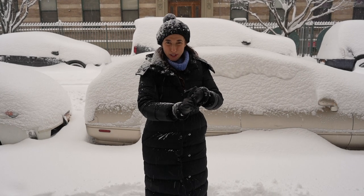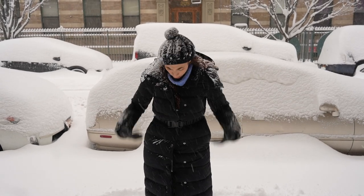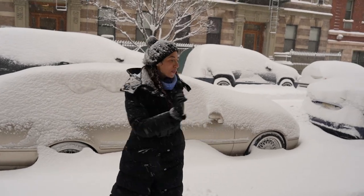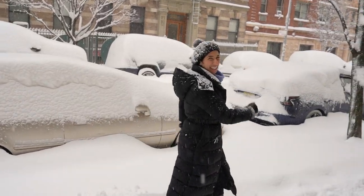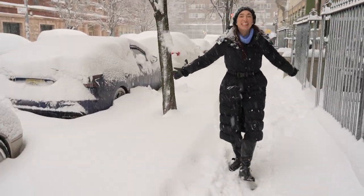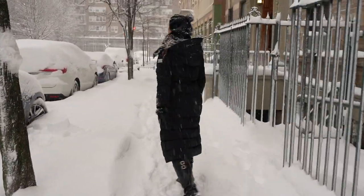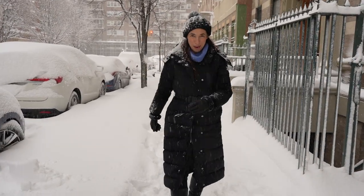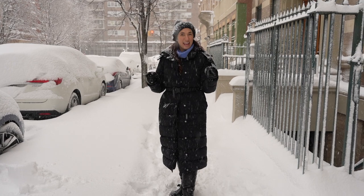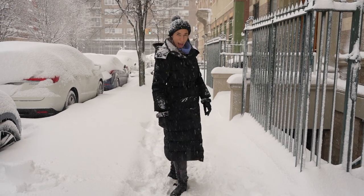So to recap: we have our thermals, our fleece pants, our turtleneck, our really wonderful coat, our hat, our gloves, and our boots. We are now ready to adventure through the city — you can go to the Statue of Liberty, walk over the Brooklyn Bridge, and you will stay nice and warm because you are prepared. I hope these tips help you stay warm and help you experience the Big Apple.